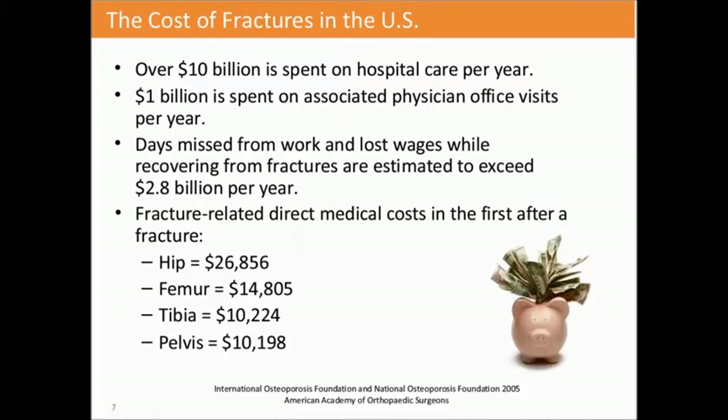In the U.S., we spend about $10 billion a year in hospital care for fractures. About a billion dollars of that is associated with physician and office visits per year. Days missed from work and lost wages while recovering from fractures are estimated to exceed almost $3 billion per year. It's significant dollars of spend when a patient has a non-healing fracture.